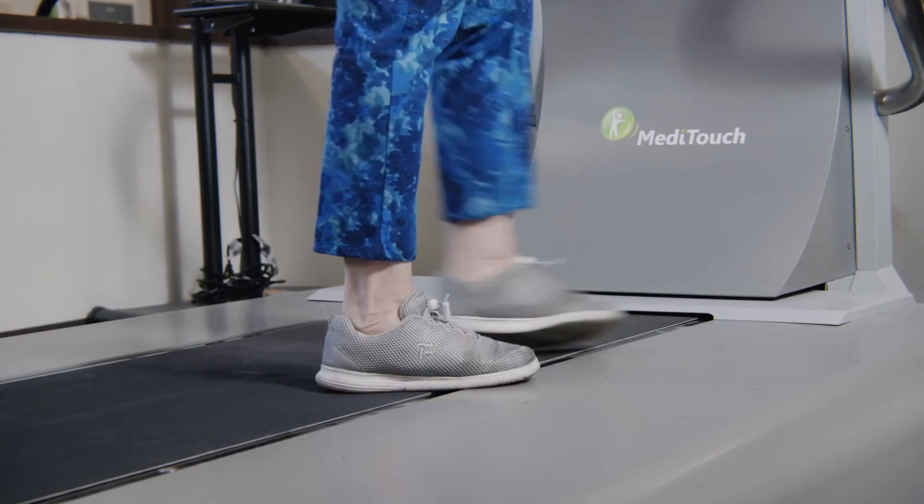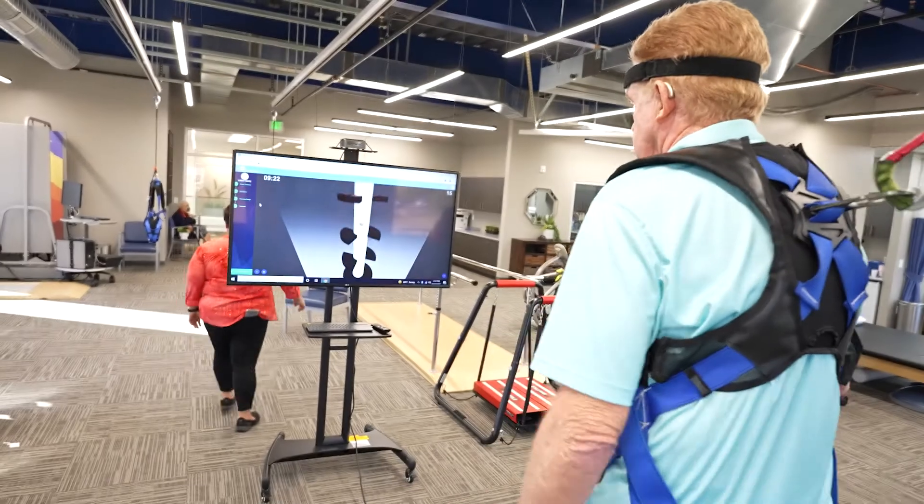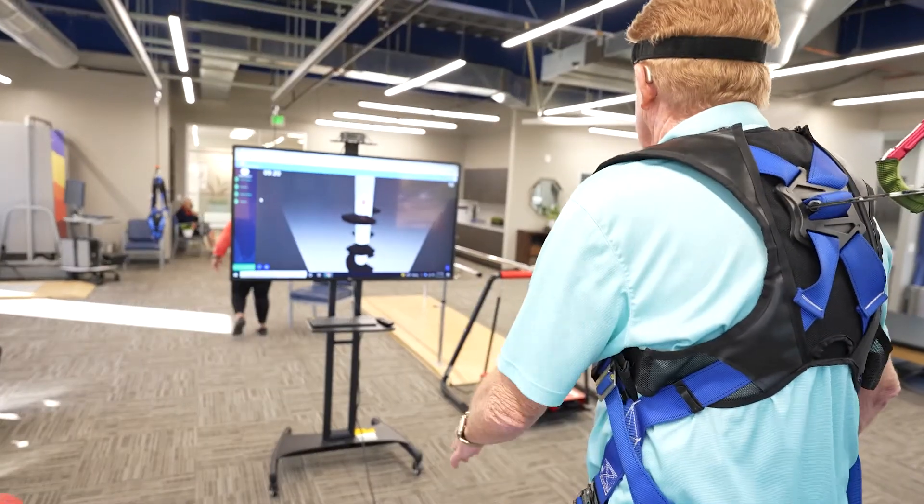I had a patient with a concussion and we used the Balance Tutor in a few different ways. She had balance deficits that we needed to address so we worked a lot with walking with perturbations, but I also incorporated dual tasking with cognitive tasks as well as the virtual reality system. We used it for cervical proprioception and that vestibular input with the head turns.